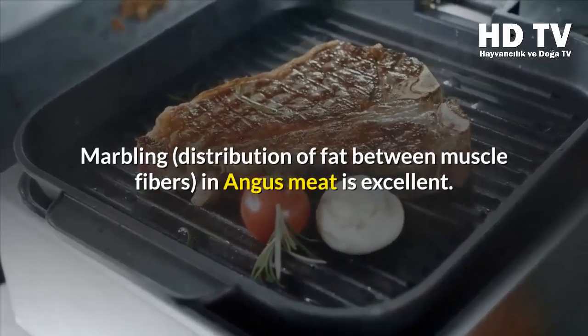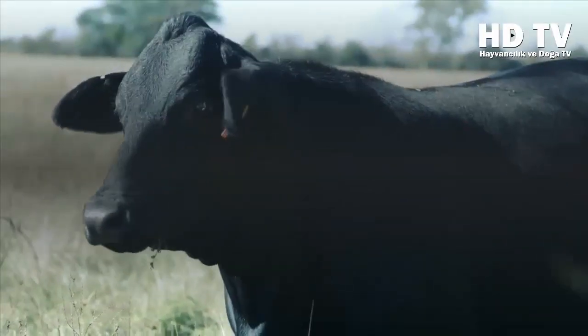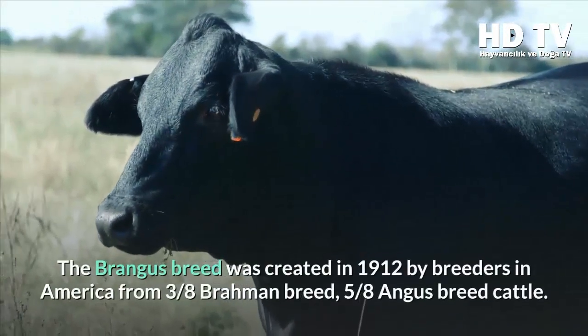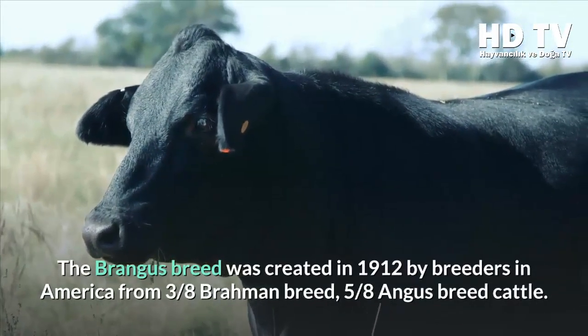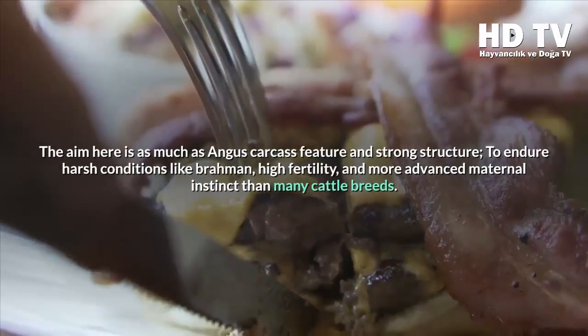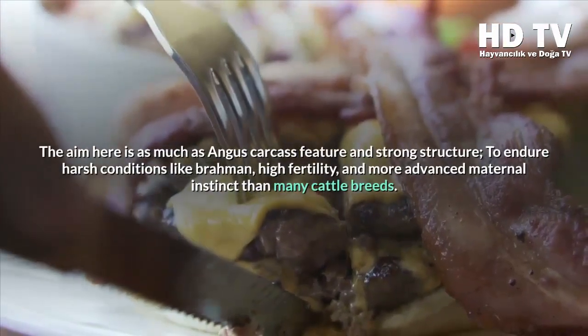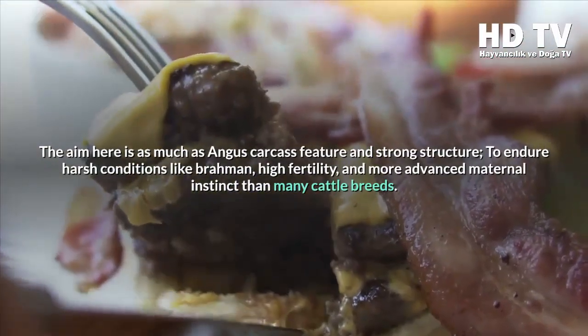Marbling — the distribution of fat between muscle fibers — in Angus meat is excellent. The Brangus breed was created in 1912 by breeders in America from three-eighths Brahman and five-eighths Angus cattle. The aim was to combine the Angus carcass quality with the Brahman's strong structure, ability to endure harsh conditions, high fertility, and advanced maternal instinct.